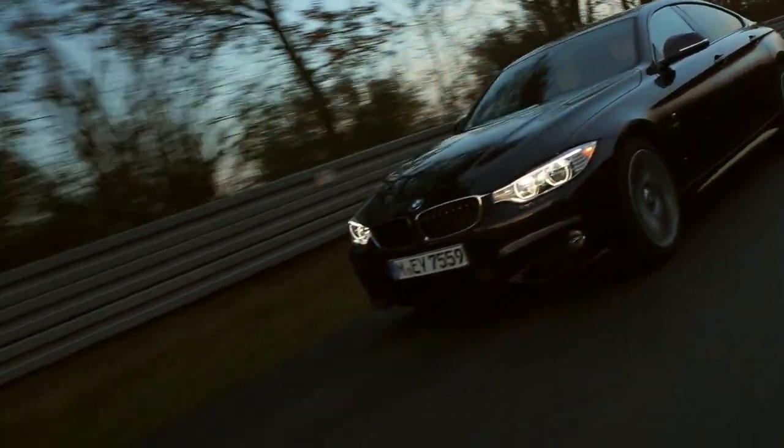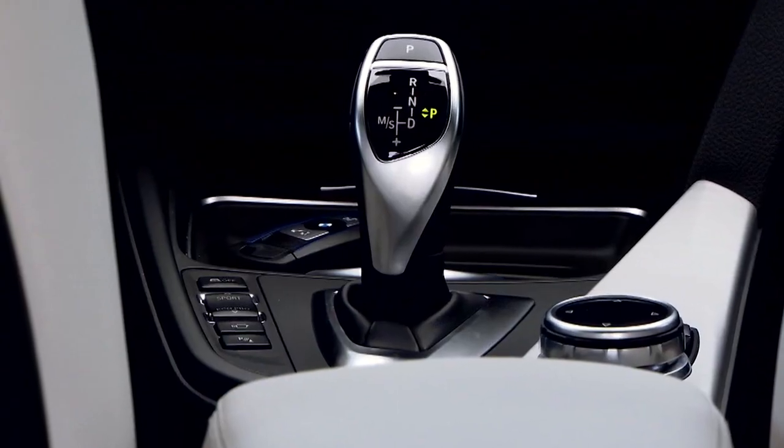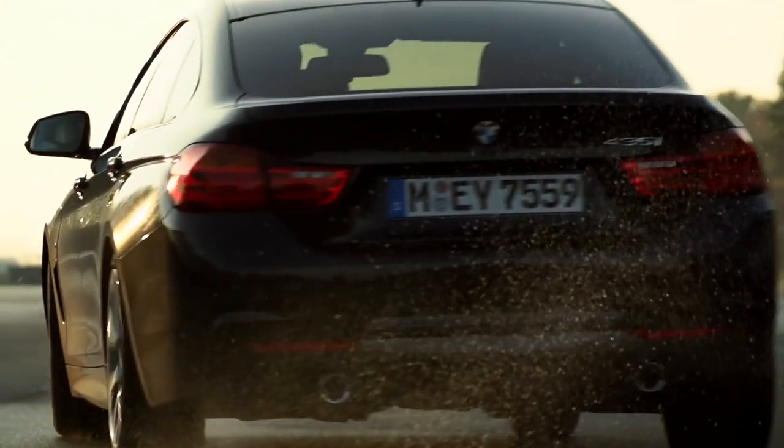Different driving characteristics in one car — the adaptive M suspension makes it possible with the driving experience control button. Available for many BMW and all BMW M models.